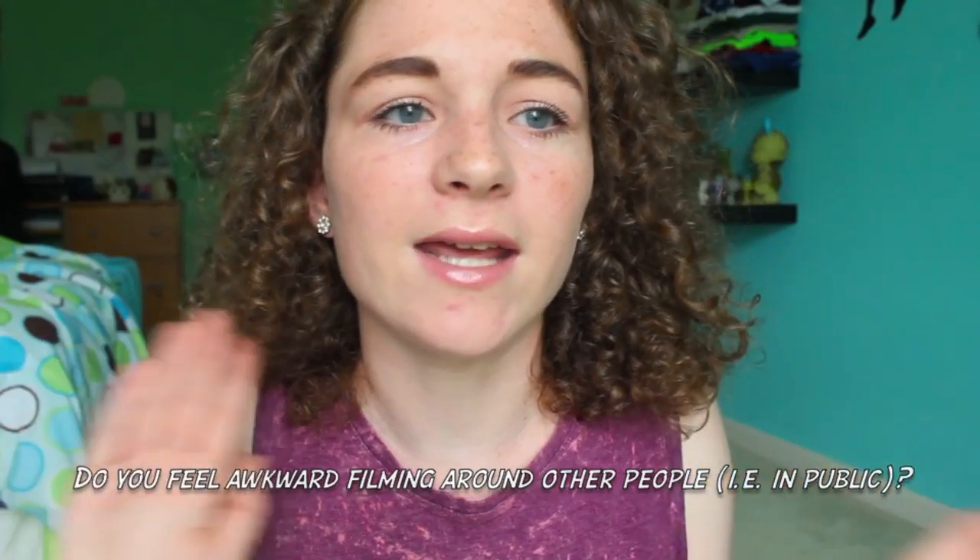Do you feel awkward filming around other people or in public? I don't feel awkward anymore. I used to when I first started YouTube and people would stare at me. They still do stare, because it's not a normal thing, but I'm used to it now — I kind of expect it. Like if I'm at the mall filming an outfit, I know people will stare and I'm just prepared for it. It's gonna look good when I edit and post it, so I do it for you guys. I embarrass myself in public all for you.